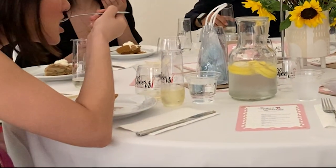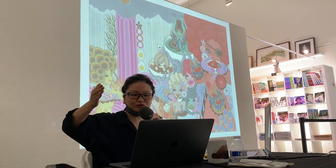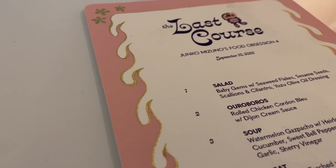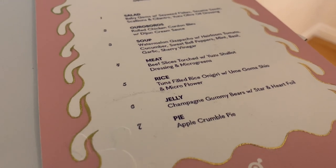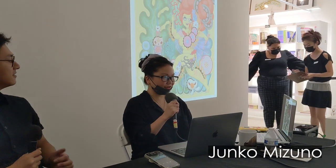Class is now in session. I've had the pleasure of working with Junko and exhibiting her work since 2007. We're honored to have her back in the gallery for the reception of her latest body of work, the last course — Junko Mizuno's Food Session No. 4. But ultimately we decided to have the paintings as the main course and to have the appetizers to sort of complement. First, let me thank you for coming, and thank you for dressing up for this event.